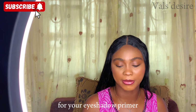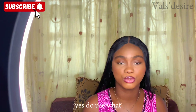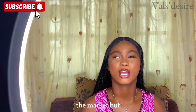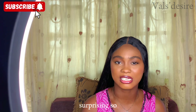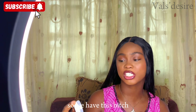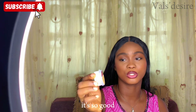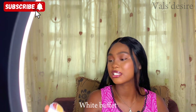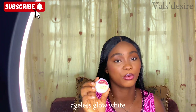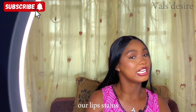For eyeshadow primer, you can actually use your concealer as a substitute, or you can get a dedicated eyeshadow primer. I have the Beecham Ageless Clone White eyeshadow base primer — if you can afford the Benign Clone White that's great, but this one is also very good and works perfectly.